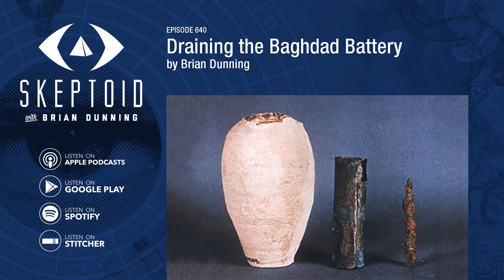You're listening to Skeptoid. I'm Brian Dunning from Skeptoid.com. Draining the Baghdad Battery.